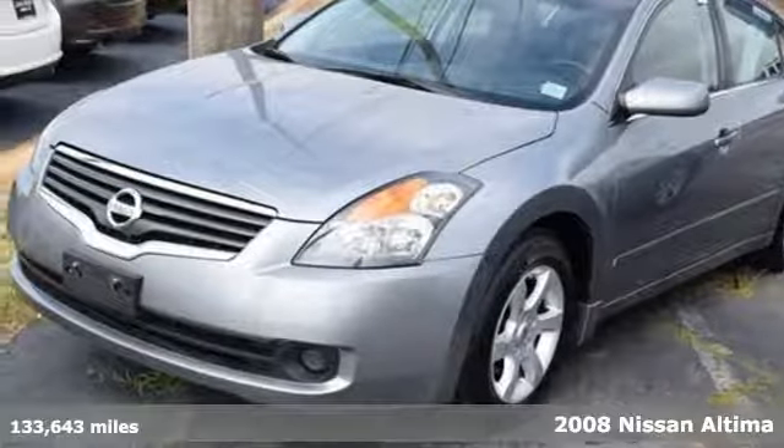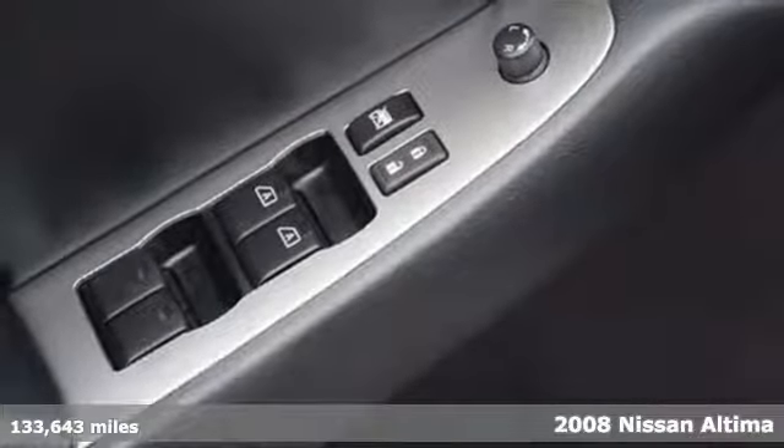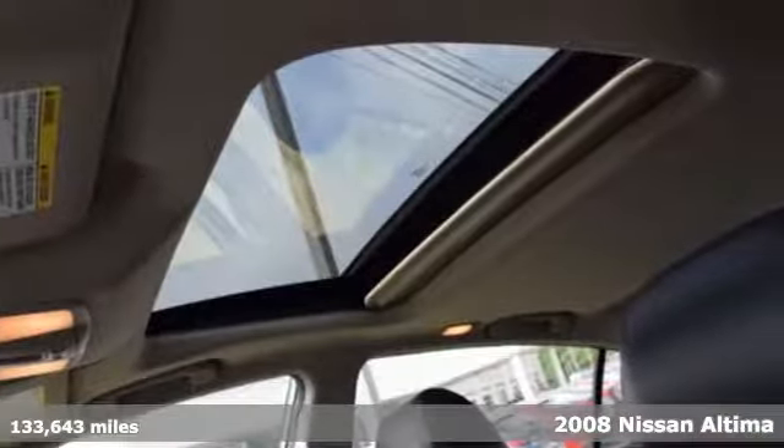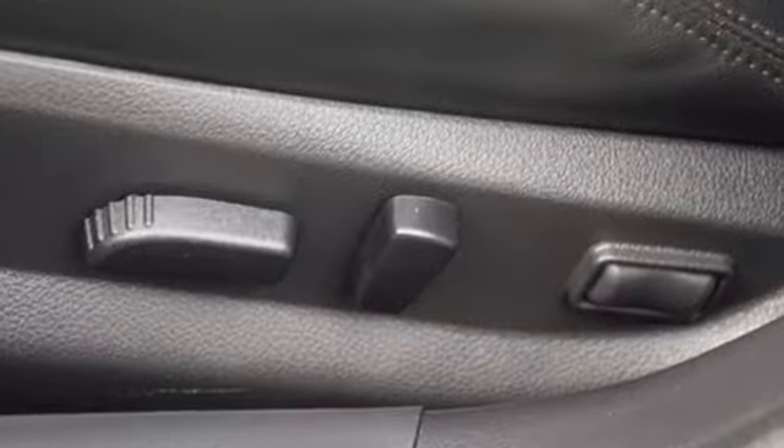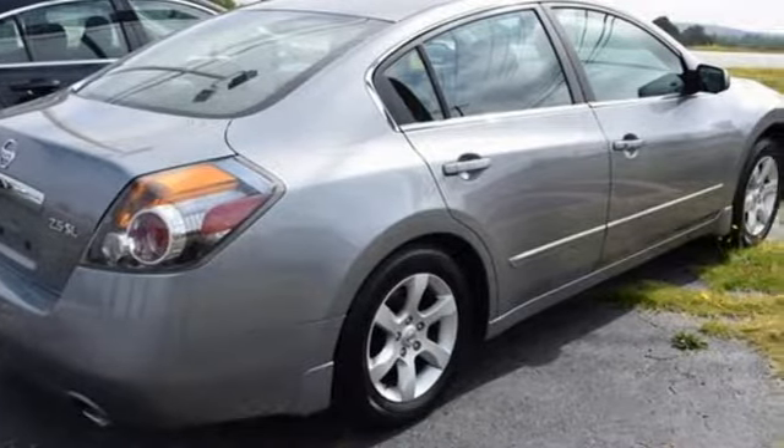Why not show off a little and get into this 2008 Nissan Altima? This Altima features an extra roomy interior, keyless start, an audio input jack, and a 5-star crash test rating. It also comes with a tire pressure monitor, second-row folding seat, and cruise control.